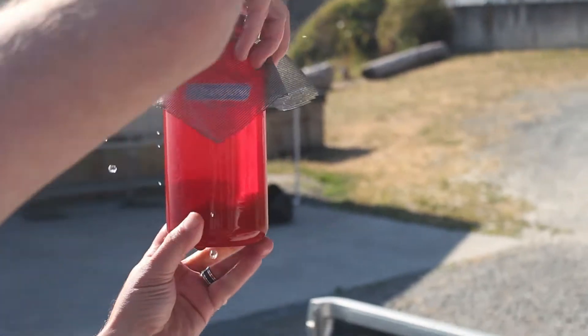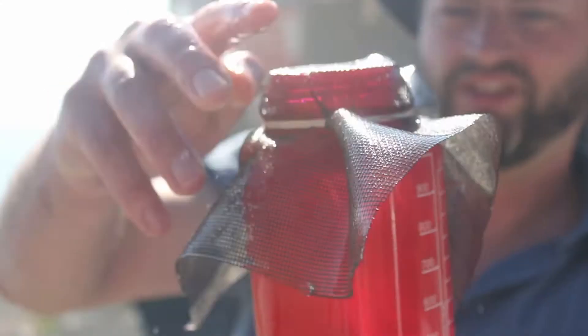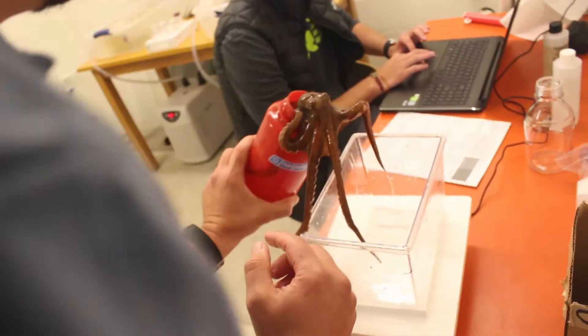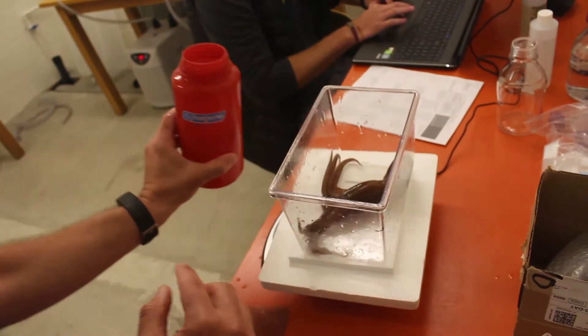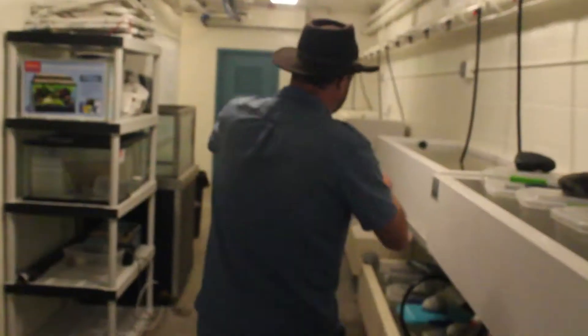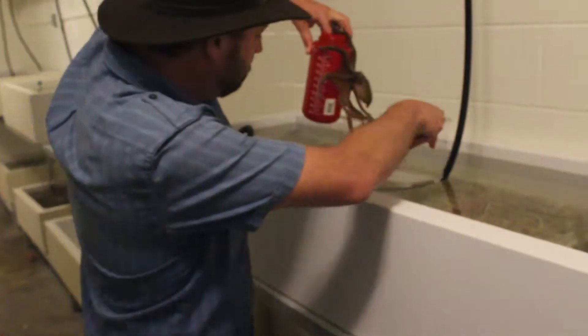How does this one look? Good. Good. Good. Good. Good.